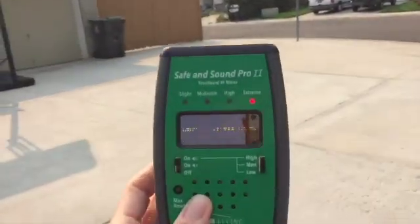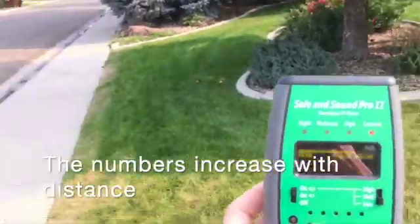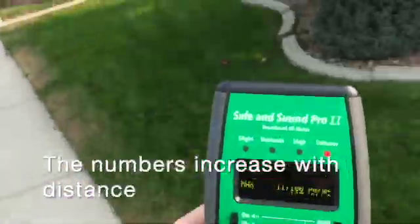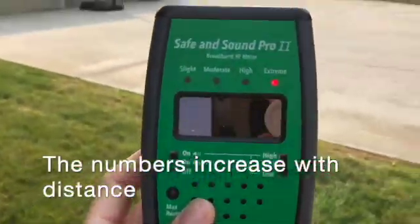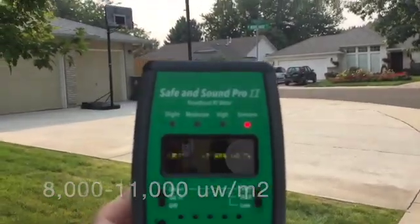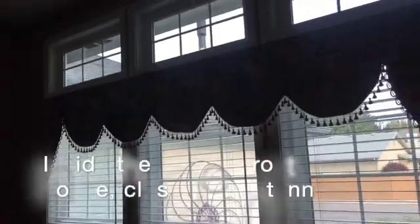As I walk away the readings are getting much higher — I'm between 8,000 and 11,000. I know you can't see the screen very well, but as I'm walking away I'm getting into the angle a little bit more, so it's increasing.